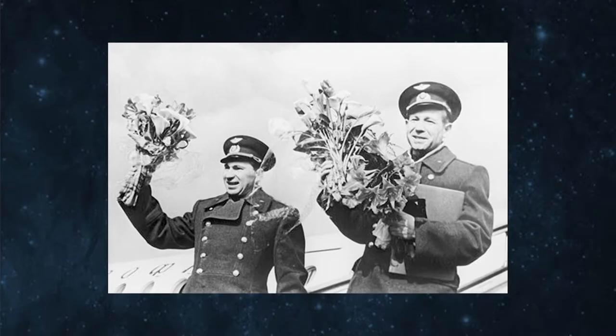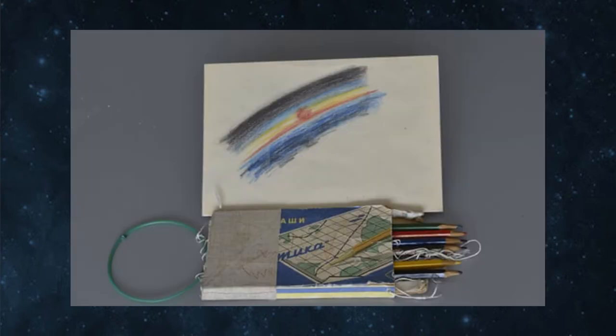If not for his skill, his nerve, his creativity, and his supreme physical conditioning, this story may very well have had a very different and tragic ending — but it didn't. He was hailed as a hero, his place in the history books was secured, and he returned home also bringing with him the first art ever created in space.